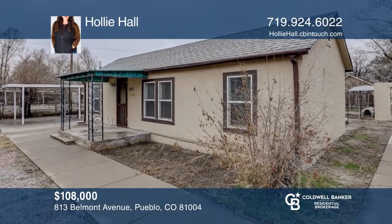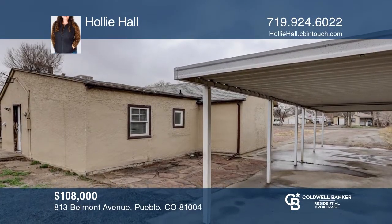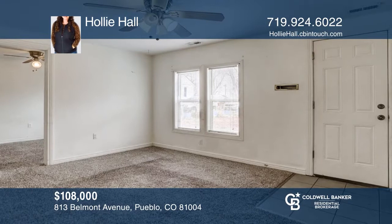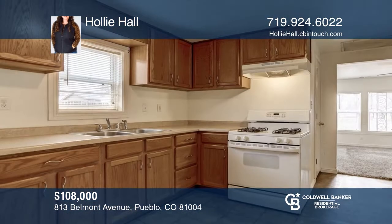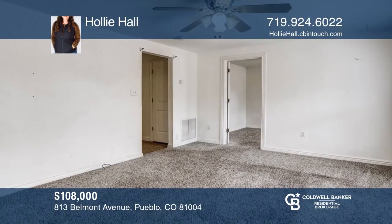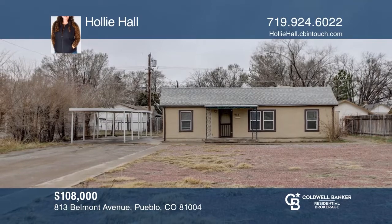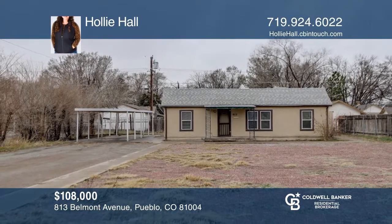This three-bed, one-bath home is move-in ready. This home has been incredibly well kept and was built in 1925. The home is positioned on a large lot with a 400 square foot carport and a storage shed. Near the Colorado State Fairgrounds and only minutes from I-25. Don't miss out on this unique opportunity. Call Holly Hall.